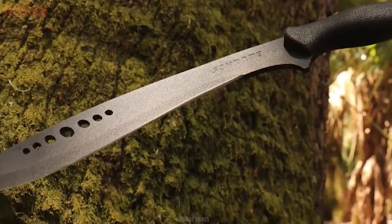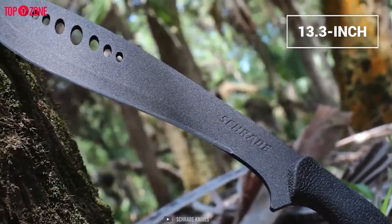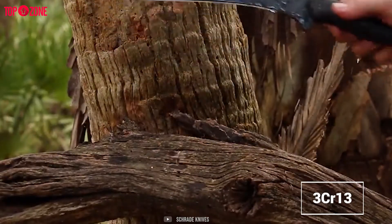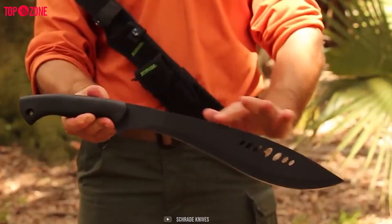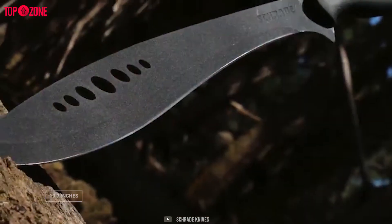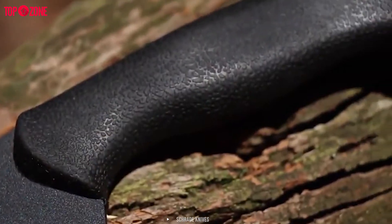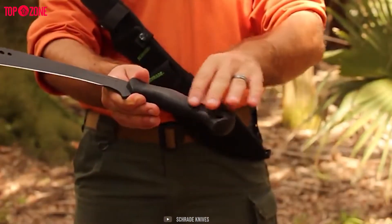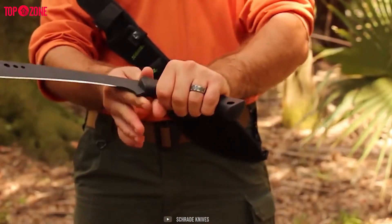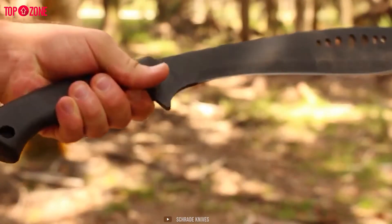Schrade is a proven brand as well. The Schrade Kukri machete has a 13.3-inch blade made of 3CR13 stainless steel with a powder coating and a safety grip handle. The overall length is 19.7 inches and it is lightweight at 1 lb 6.6 oz. It has a black safety grip handle that is form-fitting, textured, and widens at the butt. This combination of characteristics keeps your hand where it needs to be and ensures a firm, safe grip every time.